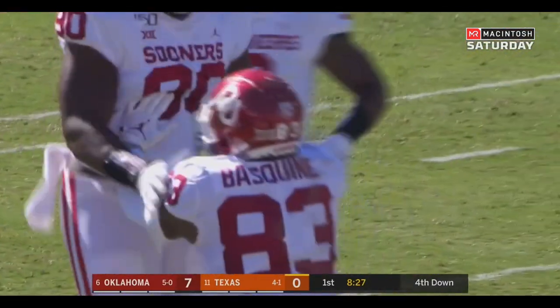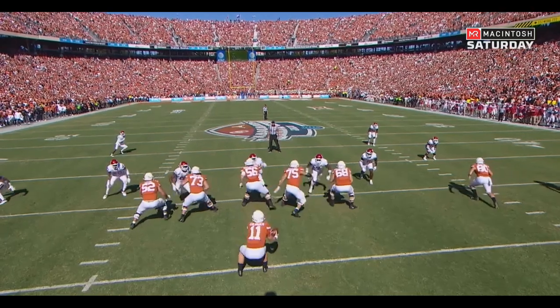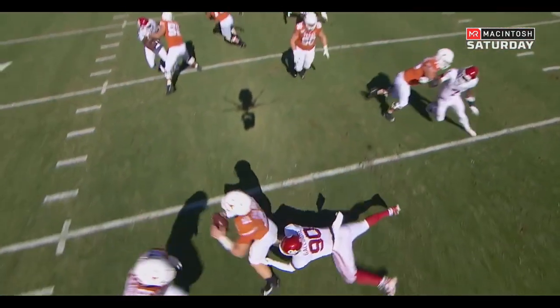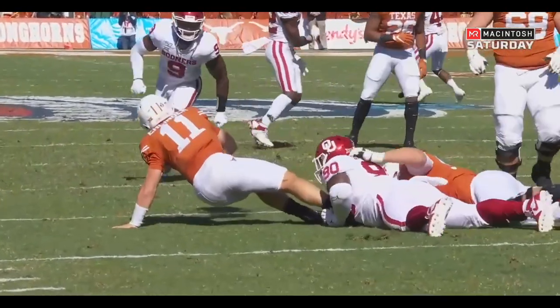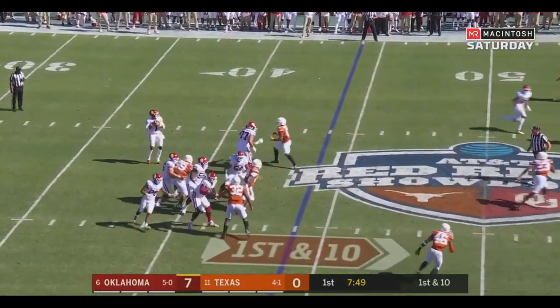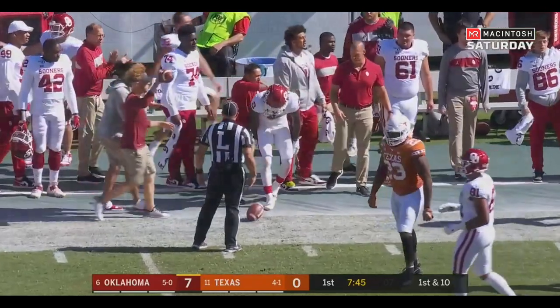Texas 3-0. There was one question about this team coming into this season: can this defense improve to a level where this offense can compete for a national championship? The offense has been the best in the country. Oklahoma takes over with great field position at the 44. Hurts looking, delivers to the sideline — he's got an open receiver. CD Lamb once again. T.J. Pledger in the backfield.